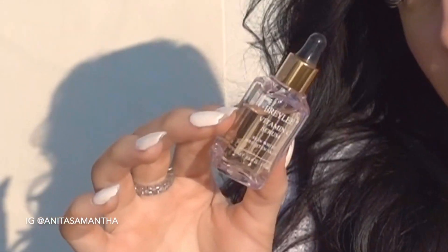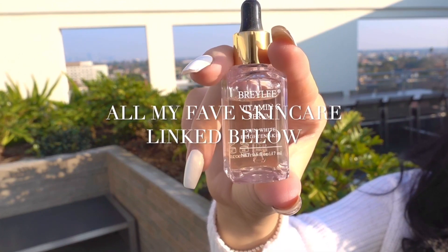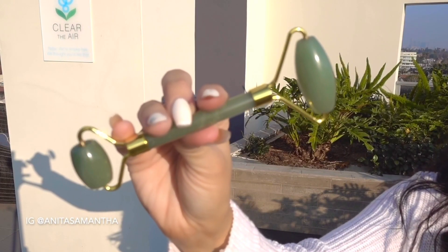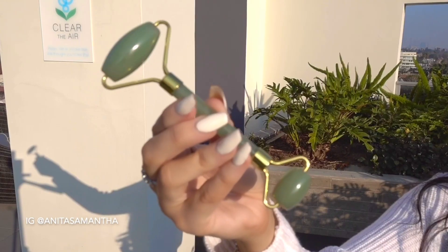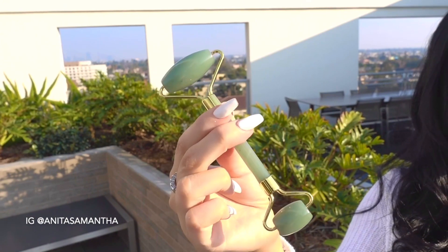To start off, you're going to need a really good serum. This is one of my go-to's — it is a vitamin C serum, so it helps with acne scarring, evening out your skin tone, and just giving you a nice glow. I'll list other serums I enjoy down below. You're also going to need a jade roller. I'm obsessed with this one because it is double-sided, very smooth, doesn't squeak, and is good quality — you really need both sides to work on your face.